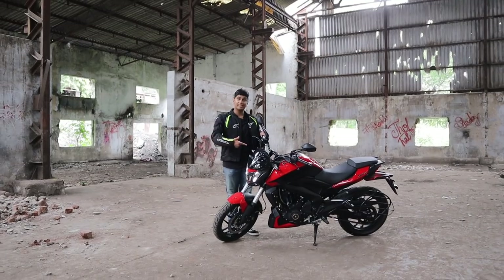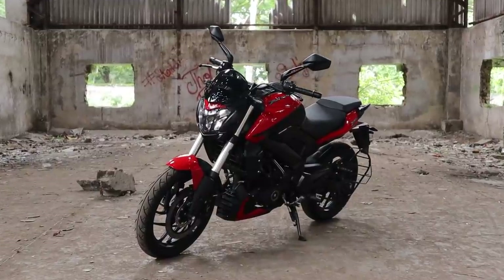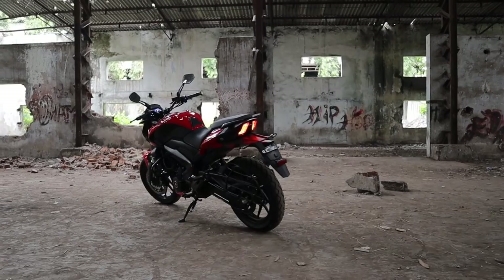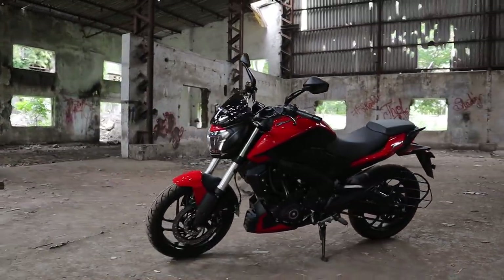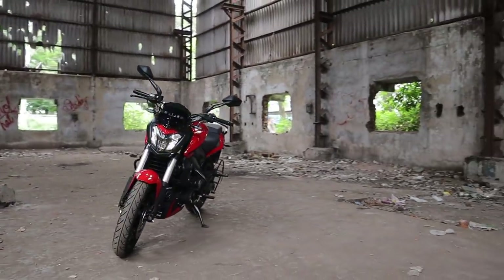This is the new Dominar 250. It is Bajaj's answer to the folks who absolutely adore the idea of a comfortable KTM that can literally tackle any terrain — and you don't have to spend an excess of 2 lakhs for the bike.